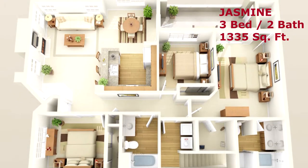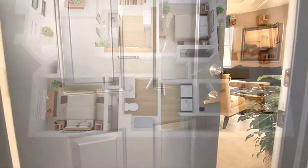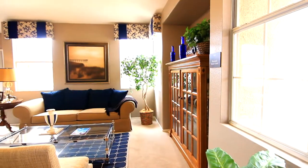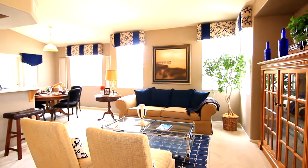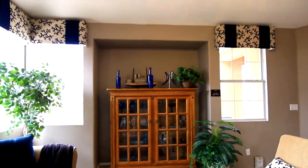Here we have the Jasmine, a three-bedroom, two-bathroom floor plan of style. Enter a lifestyle of sheer elegance. This living area is exceptionally spacious with all the right elements to reflect tranquility, including a large media niche for your flat screen TV or other entertainment.